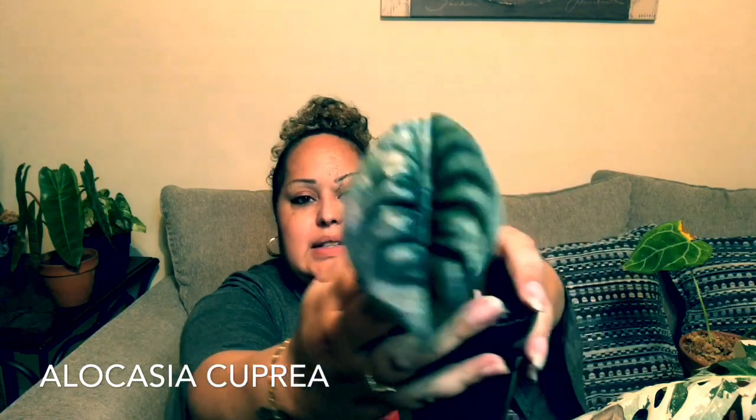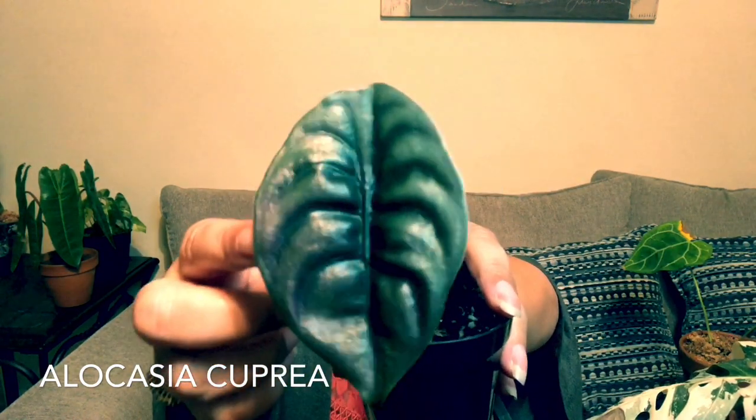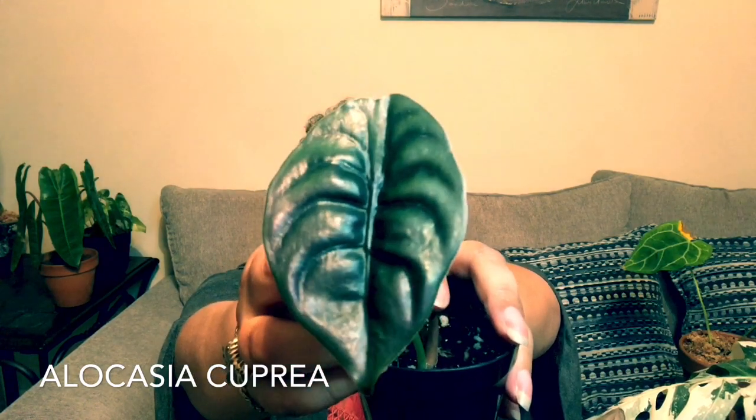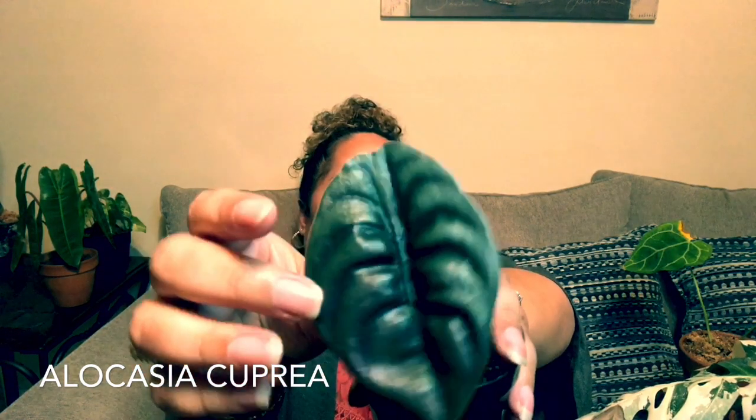Next up is this Alocasia cupria — look how cute that is! I don't know if you can see this, but the veining has this iridescent quality; it's so beautiful. I love these. I actually got this from a rare plant auction group.